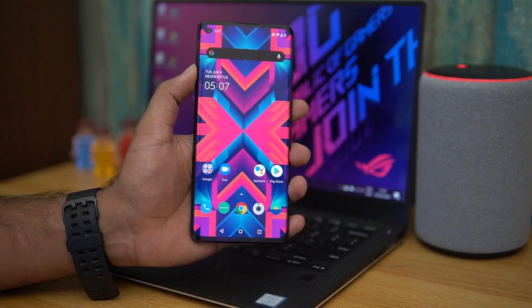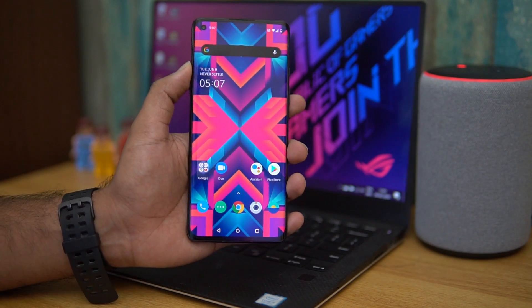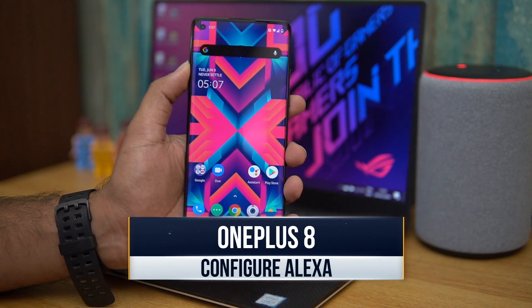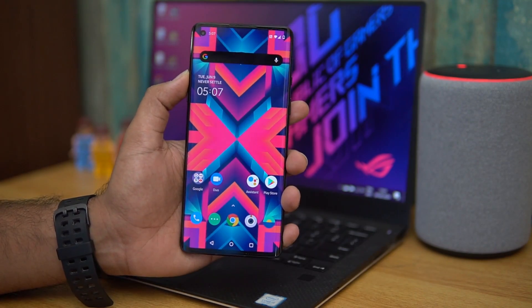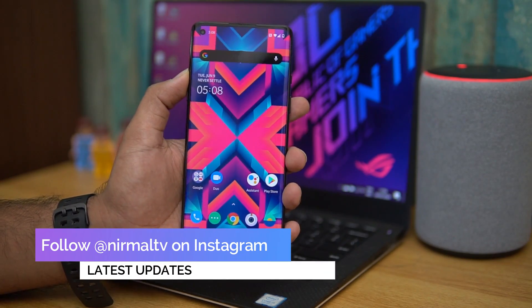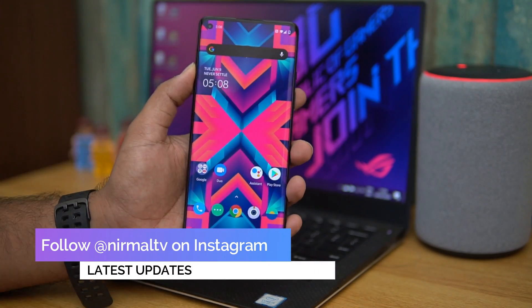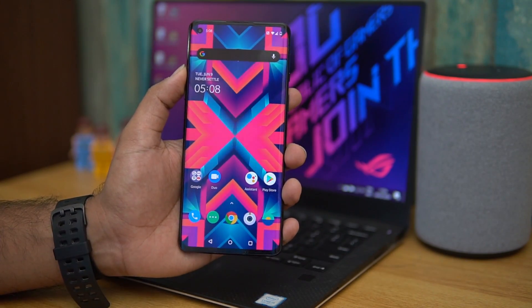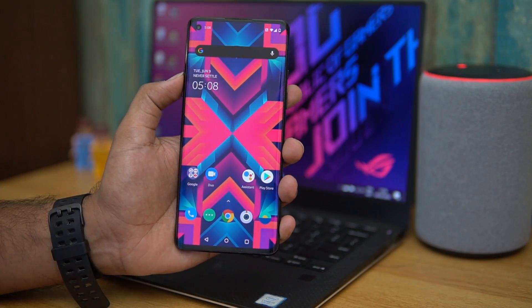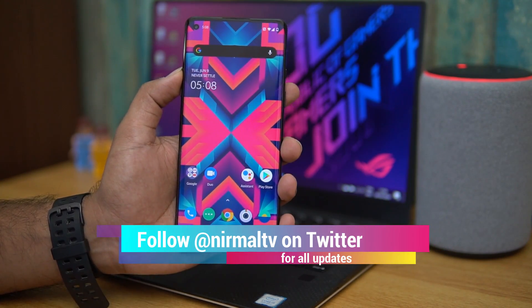Hello friends, welcome to Technique. This is Normel here. In this video, let's see how to configure Amazon Alexa on the OnePlus 8. This device comes with support for Alexa — Qualcomm's voice assistant is included — so you can install the Amazon Alexa app and get voice-assisted replies similar to Google Assistant.